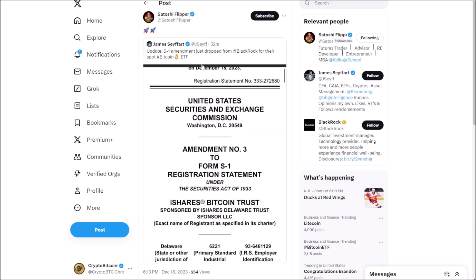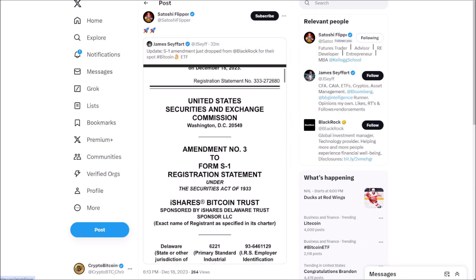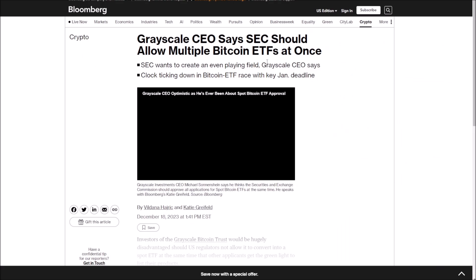The S1 amendment just dropped from BlackRock for their Bitcoin spot ETF — it's a United States SEC amendment number three, Form S1 registration statement for the iShares Bitcoin Trust. This is another sign we're going to see approval. The Grayscale CEO says everybody's counting down. We could see a lot of these ETFs approved at once. Bitcoin acts like an altcoin — it's going to bring everybody into the market and we could take off a lot sooner than expected, ahead of the Bitcoin halving in April.